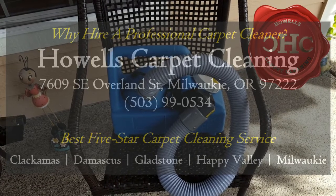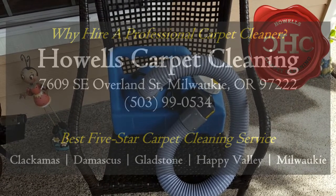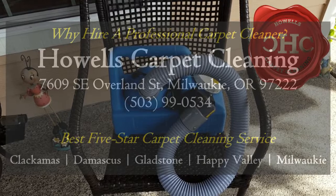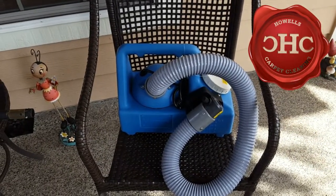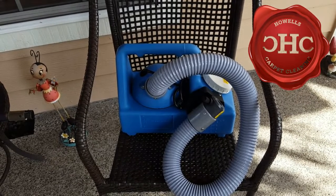Good day, Jeffrey Howell's Carpet Cleaning here. I just wanted to share some of the latest investments that I have made in order to provide my customers with the best carpet cleaning service possible.